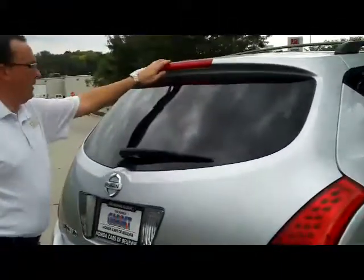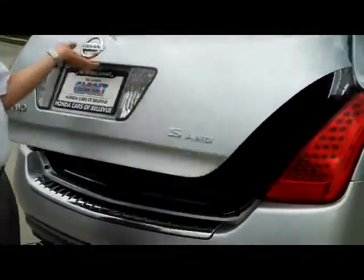You have the chrome door handles, rear window defrost, high mount brake light and wiper. It's the S model.